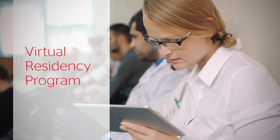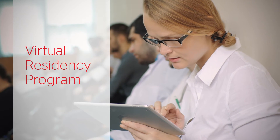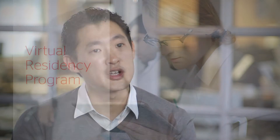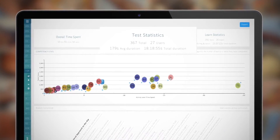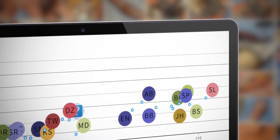Touch Surgery's virtual residency program makes it easy to track a resident's progress. The virtual residency program includes a real-time analytics dashboard that allows you to monitor and track your residents to really understand in depth how they're training, how they're learning, right down to an individual level.